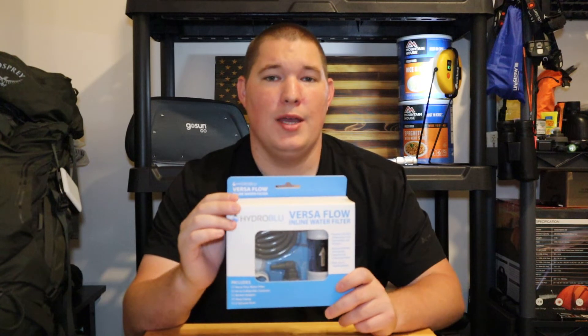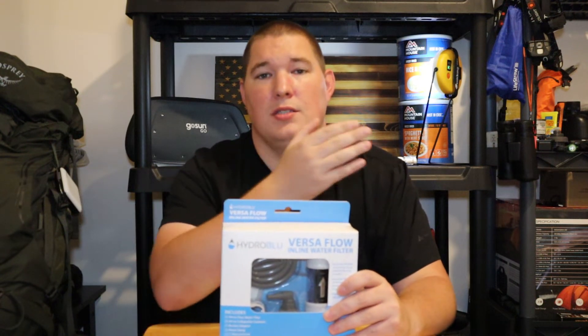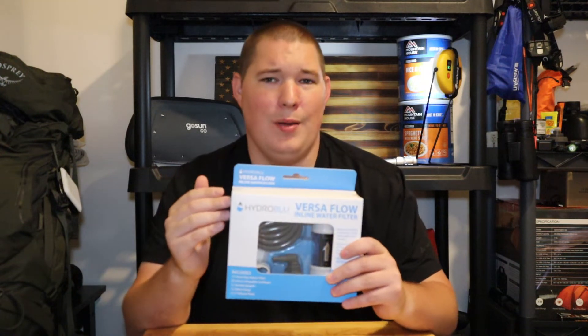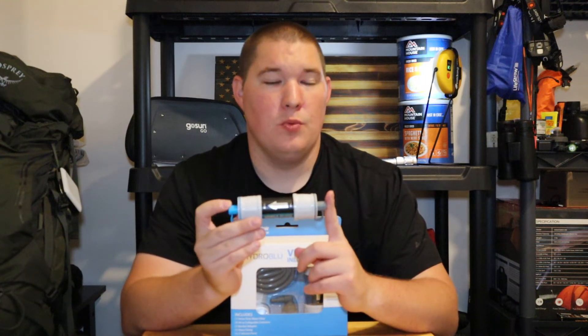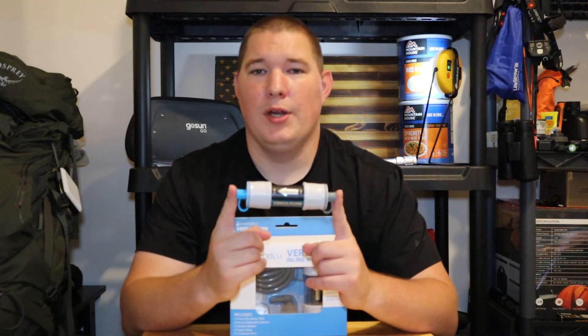The second product I recommend you pick up, especially for long-term situations, is the HydroBlue Versaflow Kit. Chances are you've already found a water filter you like — whether that's the LifeStraws, the Sawyers, or Katadyns — it doesn't really matter. You have found a water filter you enjoy and you're sticking with it. So you're asking me, why would I pick up a different water filter? The HydroBlue Versaflow is on par with the Sawyers and the LifeStraws — anything they can do, this can do as well. Picking up another water filter is not necessarily what I'm recommending.